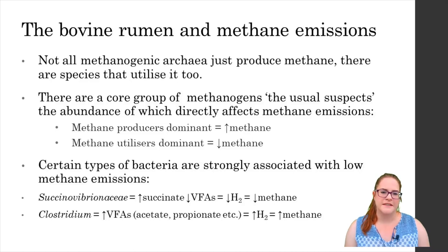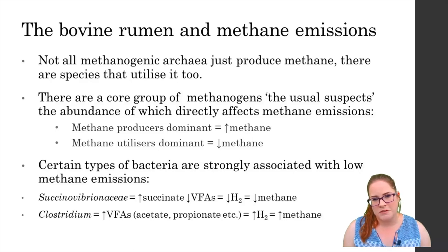The big question of course is how is this community determined? Could it be genetic or could it be affected by diet? And most importantly, can we manipulate this to our advantage? Further research is needed to look at that selection of the rumen microbiome and how we might influence it to increase things like feed efficiency whilst also reducing methane emissions.